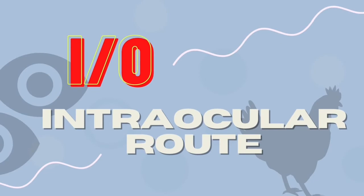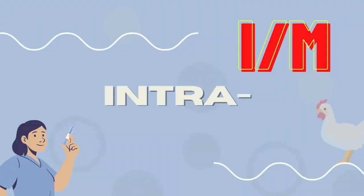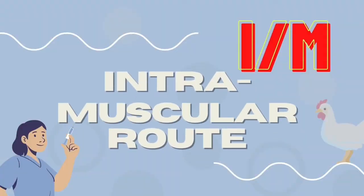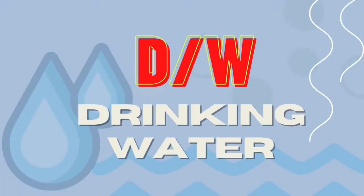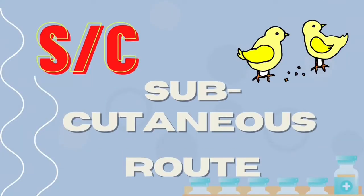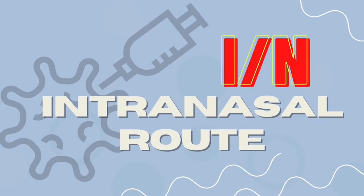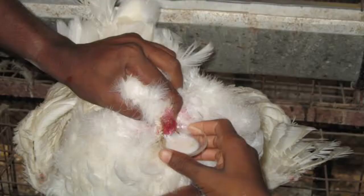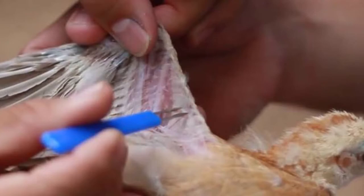First is IO, the intraocular route, or the administration of vaccine within the eye. IM, intramuscular route, or the administration within a muscle, commonly injected into the breast muscle of chickens. DW, or the drinking water administration. SC, subcutaneous route, where a vaccine is administered beneath the skin. IN, intranasal route, which is the administration to the nose where a drug is to be breathed in and absorbed. And lastly, the wing web, which is administration on the skin on the underside of the wing web at the elbow.